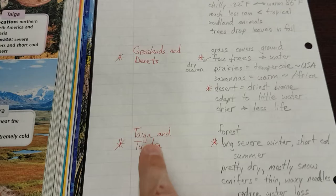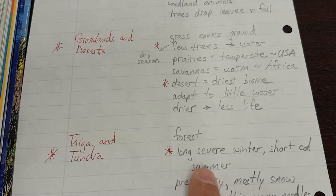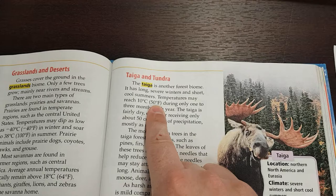The taiga is another forest biome. It has long, severe winters and short, cool summers. Notice that's indented so we can see that it all goes together. Temperatures may reach 10 degrees Celsius, 50 degrees Fahrenheit, during only one to three months each year.